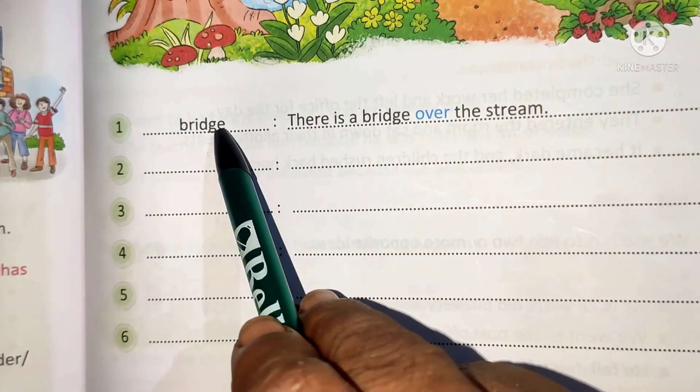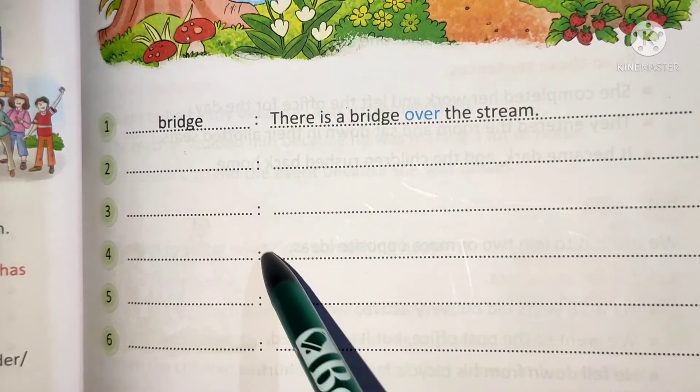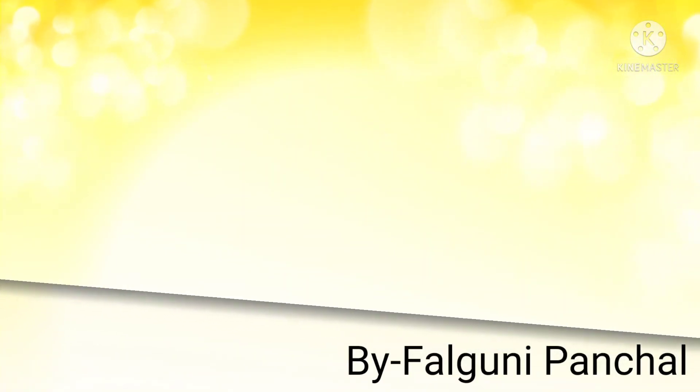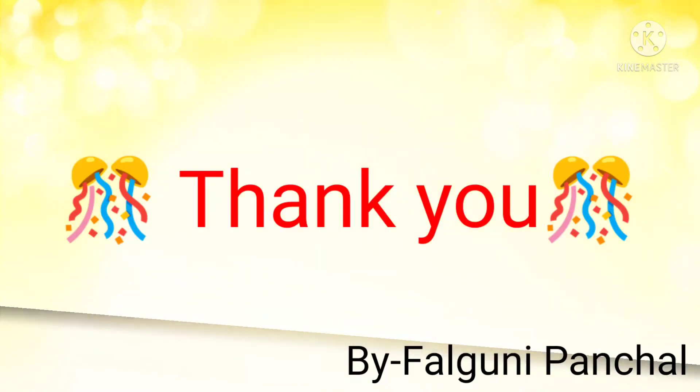Dear students, one example is given and I have explained two more. Now the remaining three you have to make yourself. That's it for today. Please copy this exercise on prepositions in your English notebook. Bye bye, thank you.